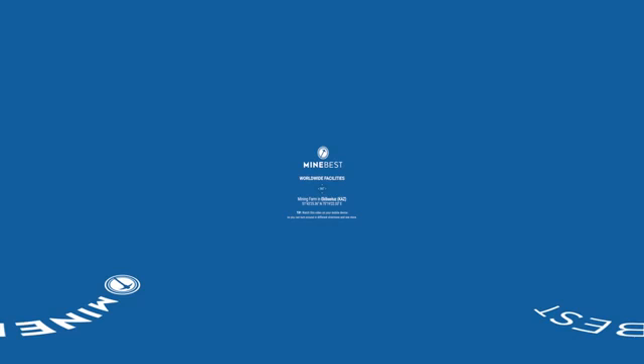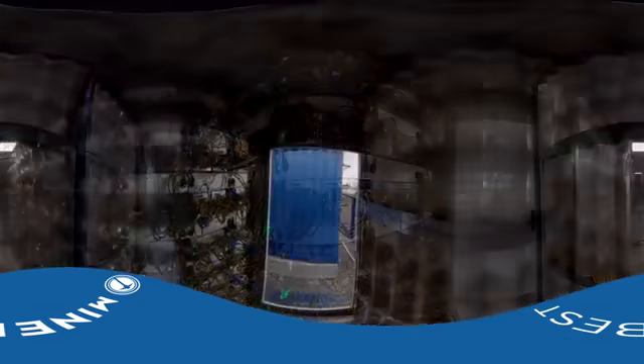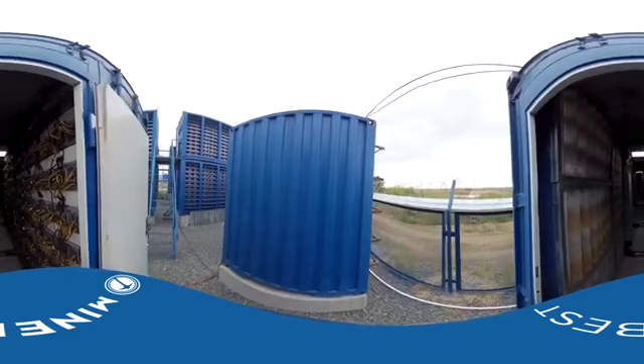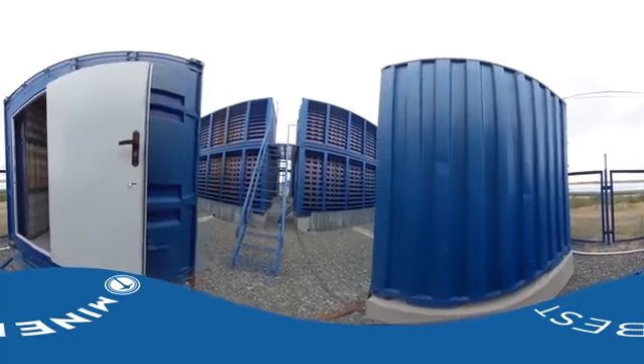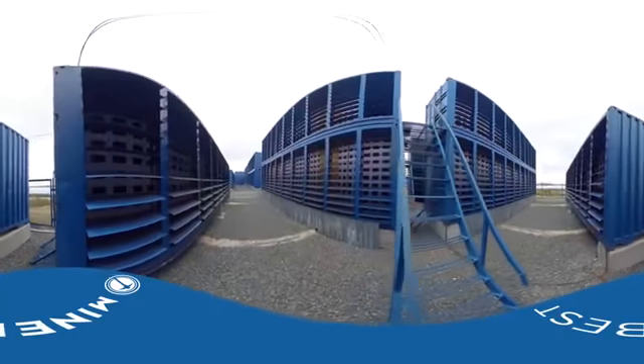Welcome to the heart of the MineBest Mining Farm — the very farm where we mine cryptocurrencies for you. 600 miners work in this exemplary container. Listen to the overwhelming hum of power running through the Avalon and S9 miners on a daily basis.